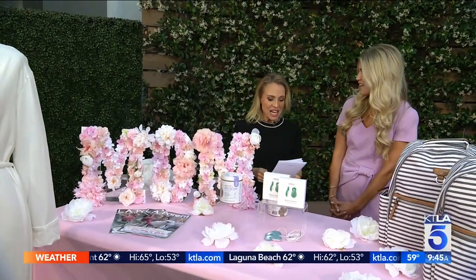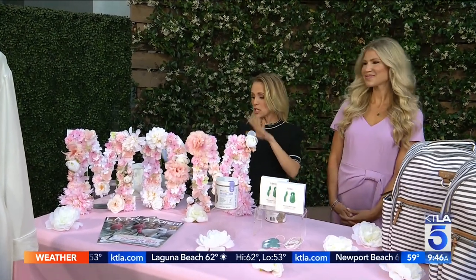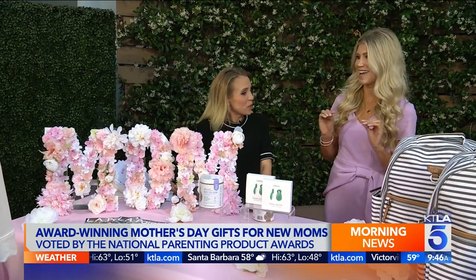Hey Maggie, it's good to see you again. Thank you for having me. So these products were chosen — they're award winning. There are so many products on the market, so it's hard to be one of the award-winning products out there. That's why you turn to a trusted resource like LA Parent Magazine, which has been trusted by parents in Los Angeles for more than 42 years. They've teamed up with the National Parenting Product Awards, and these are the products they feel are the best gifts for new moms for Mother's Day.